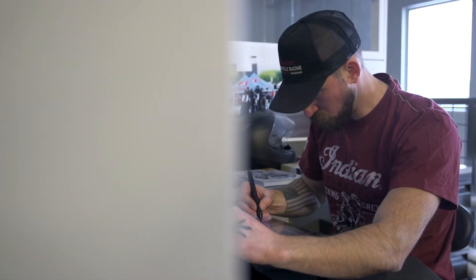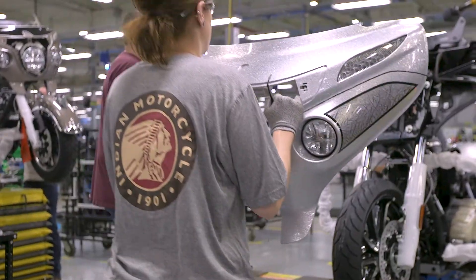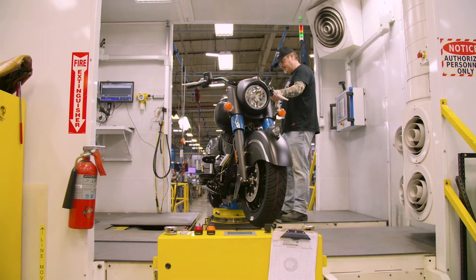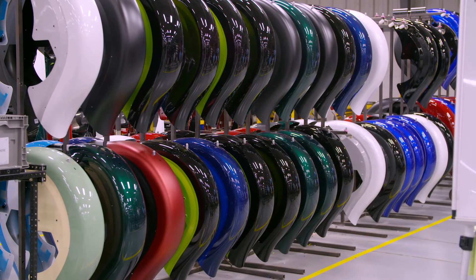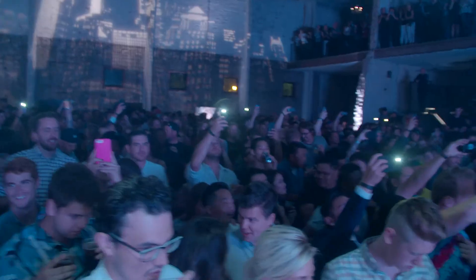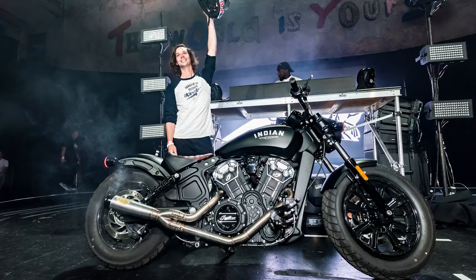Seeing something you've built on the street with the customer's hands on the road — I've had the good fortune to walk down the assembly line and see a product that I've designed come together, start up, and drive away, which is absolutely mind-blowing. The first time is just ingrained in my brain, because you walk past these racks of stuff that you've been working on, and then all of a sudden it all comes together — and it's just an incredible, incredible feeling.